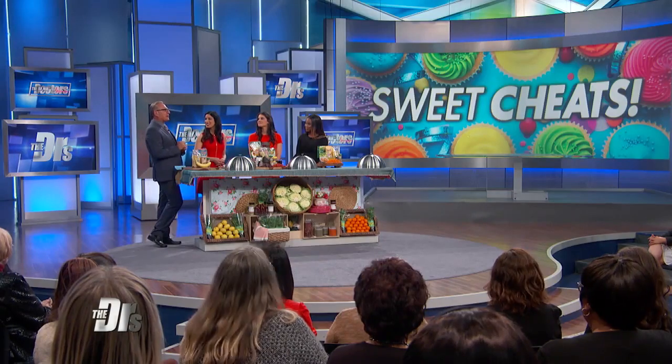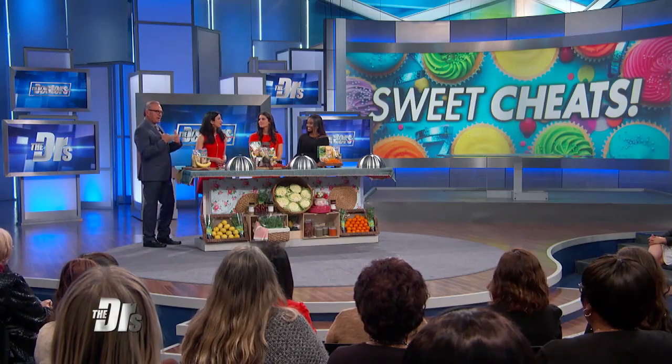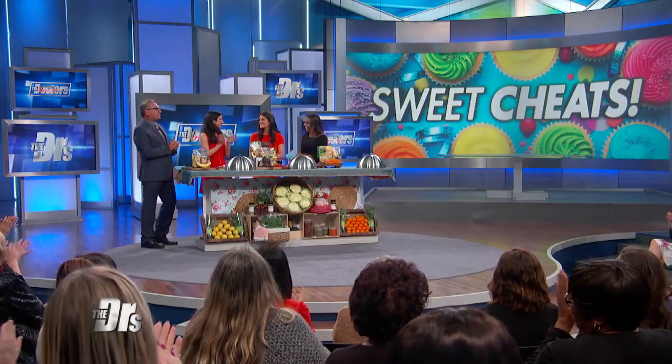Having a sweet tooth doesn't necessarily mean you're doomed for weight gain, because our next guest, popular food blogger and registered dietitian Chelsea Amer, has sweet cheat recipes that will allow you to have your cake and eat it too. This is exciting stuff, so Chelsea, bring it on — what's on your menu today?